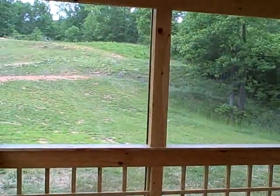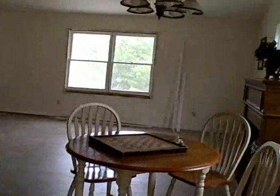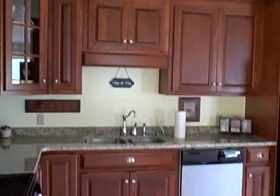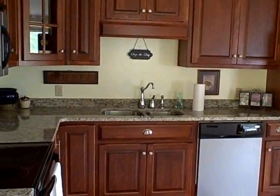Nice view of the outside there, a little nature. As we move inside, step into the kitchen off the porch. You can see that we've got granite countertops, all new cabinets, all new appliances, new refrigerator. These are custom cabinets — they're not your stock variety.